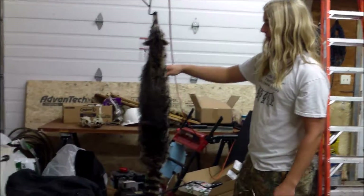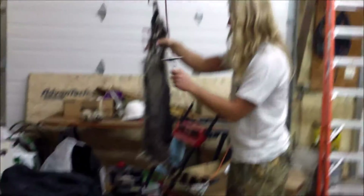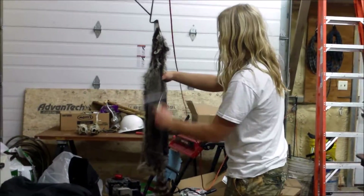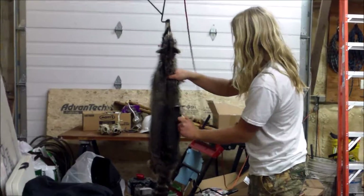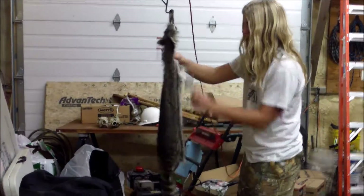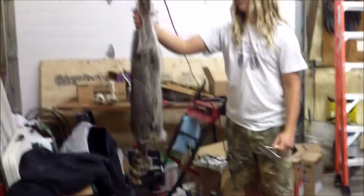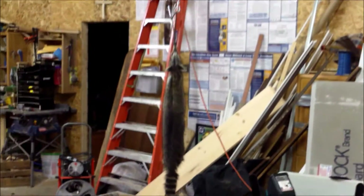It's been hanging up to dry and the fur's a little ratty, so I'm gonna brush it out. Good looking fur. So to flesh the coon, I still have this fleshing beam, but the garbage can I used in my last video for fleshing broke, so I threw it away. Now I gotta find a way to flesh it.